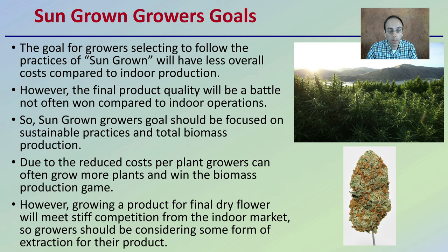Growers should be considering some form of extraction for their product if going the sun-grown route. Simply with the lack of energy inputs — for example, for lighting for the photosynthetic process — these growers, if they have the land, can produce more biomass and more plants because of the reduced overall cost, and hopefully make up the difference with extraction, simply by the increased number of plants compared to indoor growers who need maximum yield due to high inputs and upfront costs. Hopefully this provides you a little idea of what sun-grown cannabis is all about.